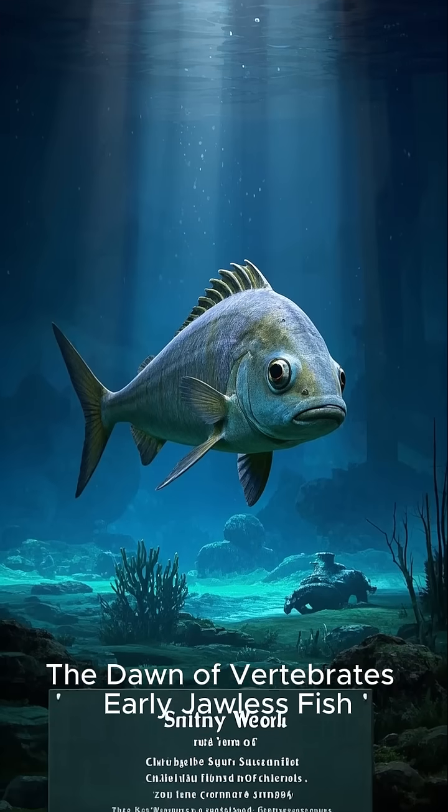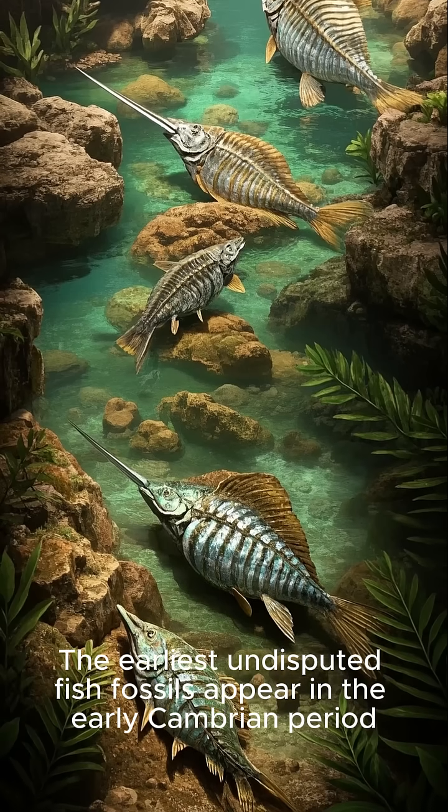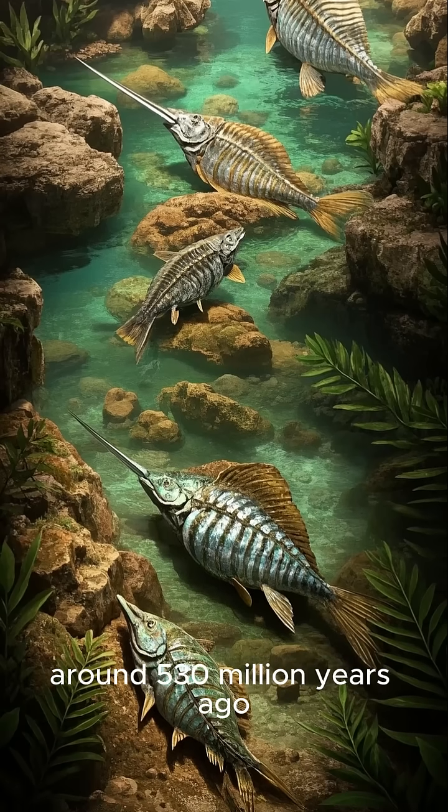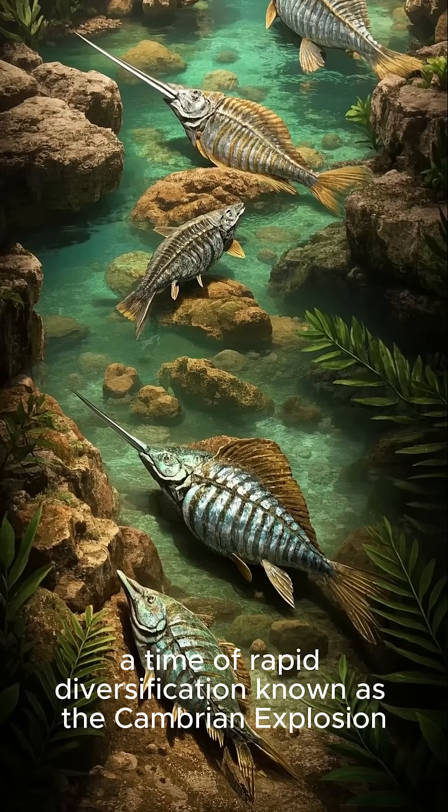The earliest undisputed fish fossils appear in the early Cambrian period, around 530 million years ago, a time of rapid diversification known as the Cambrian Explosion.